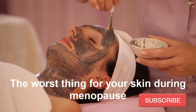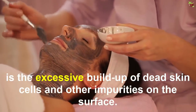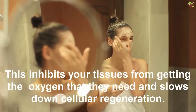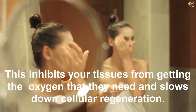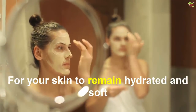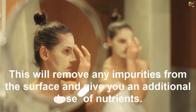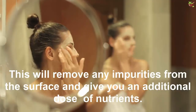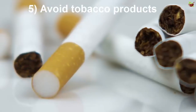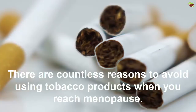Tip four: use exfoliating products. The worst thing for your skin during menopause is the excessive buildup of dead skin cells and other impurities on the surface. This inhibits your tissues from getting the oxygen they need and slows down cellular regeneration. For your skin to remain hydrated and soft, it's best to use an exfoliating product twice a week to remove impurities and give your skin an additional dose of nutrients.